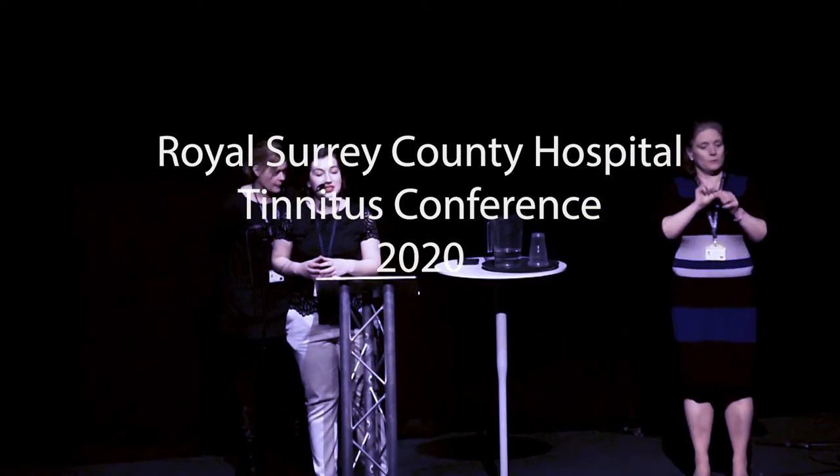We will now continue with our next speaker, Dr. Anna Petler from the Royal Surrey County Hospital. Dr. Petler is the Deputy Head of Audiology at the Royal Surrey and is a specialist in complex hearing loss and balance disorders. She'll be speaking this evening on advances in hearing aids, so please welcome Dr. Anna Petler.